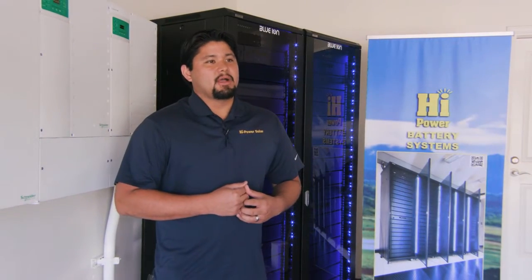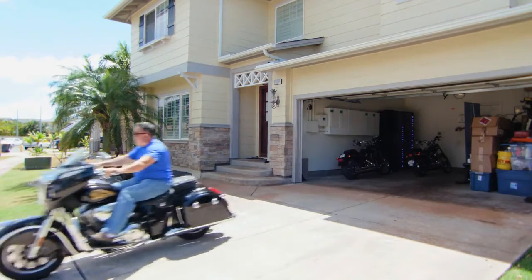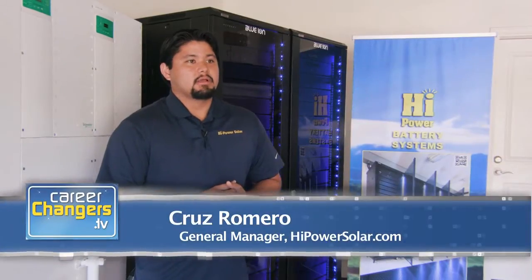My name is Cruz. I'm from High Power Solar, and I'm the general manager. We're a local company — my dad started it. His name's Ron Romero, who has been doing solar since 1981 in the solar hot water industry. About April 2010, we opened this company together as a family, and we've been going strong for about six years now.